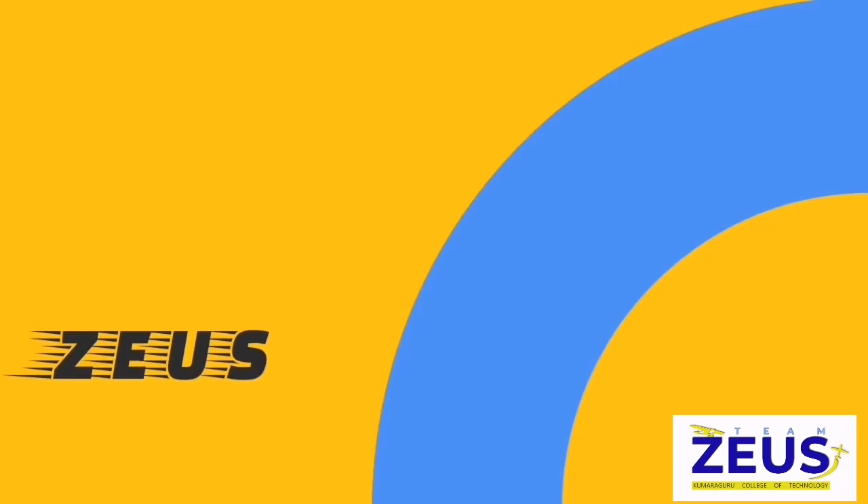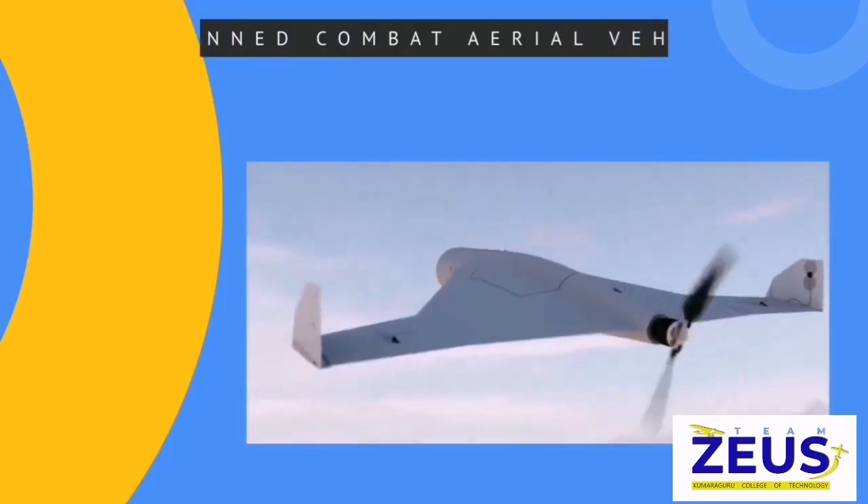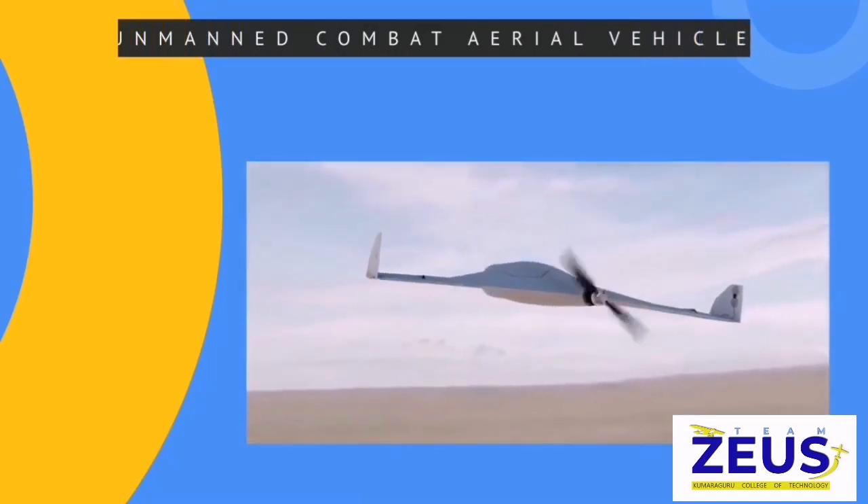A warm welcome to the technical minds. We are from team Zaius. We have chosen our application as a military unmanned compact aerial vehicle.